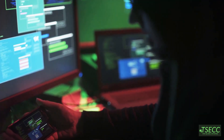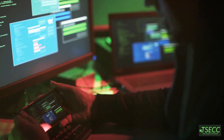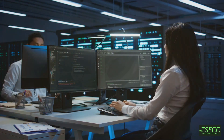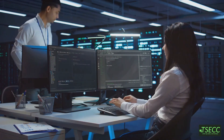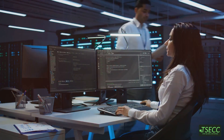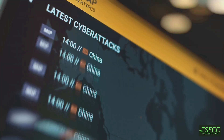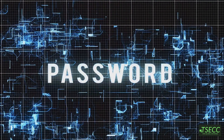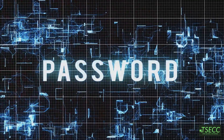So whether you're an IT student, a cybersecurity enthusiast, or already working in the field, remember: insider threats are like that one episode of your favorite series where the hero's ally turns out to be the villain. Plot twist. Stay alert, stay informed, and as always, protect your data like your Netflix password depends on it.